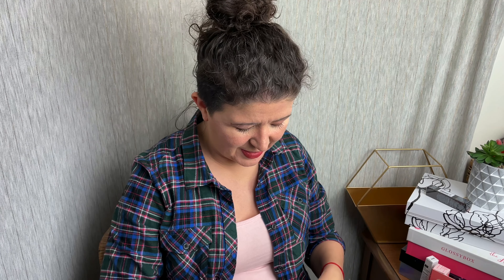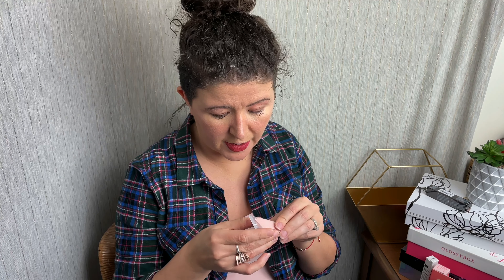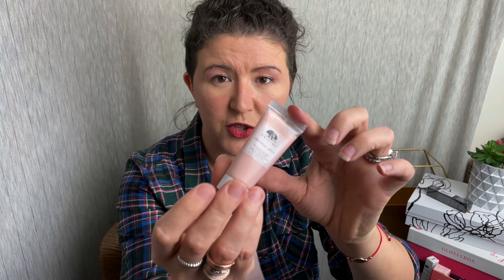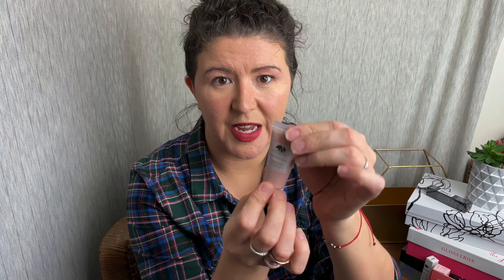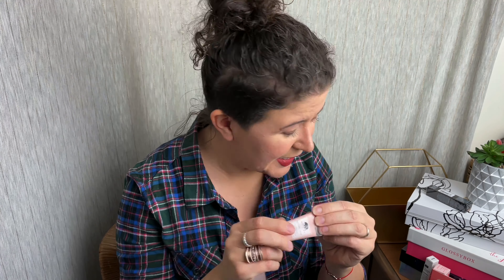Finally in our bag is the Origins Original Skin Retexturizing Mask with Rose Clay. It's already mixed, which I find interesting — usually you get the powder and you mix it with a little water, but they've already done this. I want to try this out. Rose clay is really a much more mild clay; it's not as intense as your green clays and brown mud masks. I do love Origins products — I've been working with the Plant Scription and I really enjoy that lately. So I'm excited to try this out.